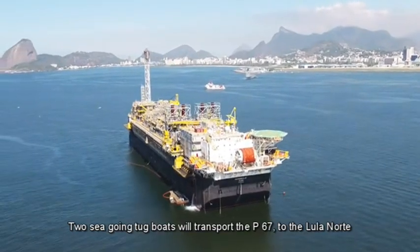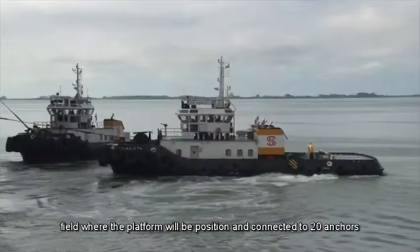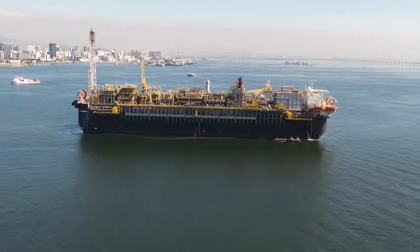Two sea-going tug boats will transport the P-67 to the Lula Norte field, where the platform will be positioned and connected to 20 anchors that were previously installed.